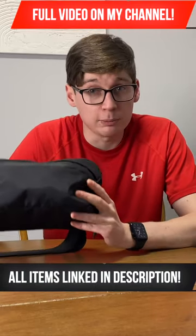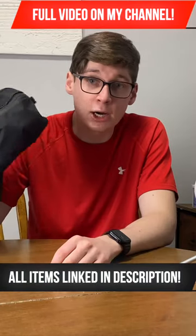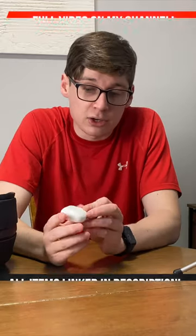In this video I'm going to be showing you my everyday carry, my EDC. Everything I talk about will be linked in the description below. This is the Air Day Sling 3, a sling bag.